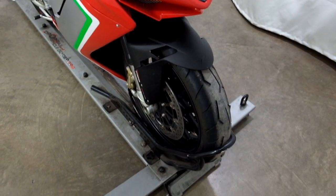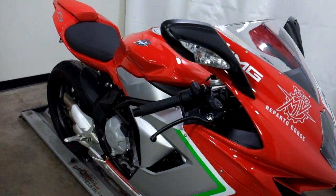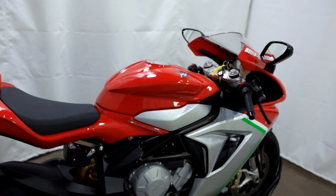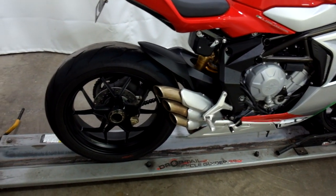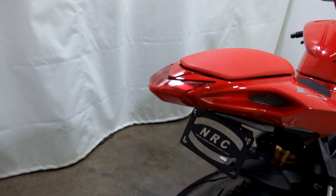The tires on this bike are in good shape, the bike is nice and clean. The only aftermarket item on it is the fender eliminator.